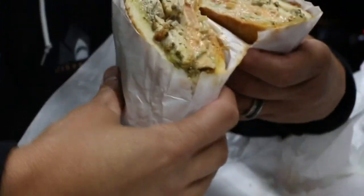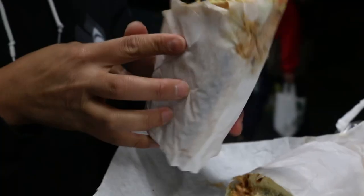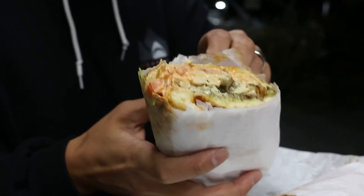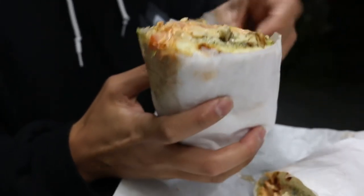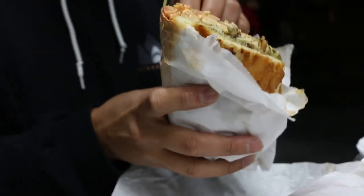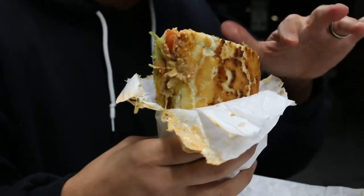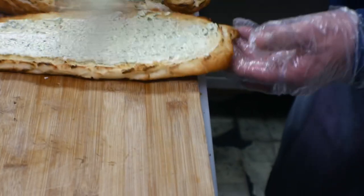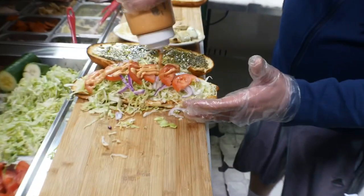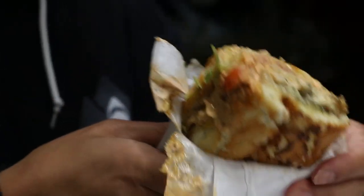Oh my goodness — check that cross section out, can you see that? Unbelievable. So I got the Spicy Mama, and immediately I smell that pesto. Those sauces — the mustard, maybe some mayo. But that pesto really sticks out in this sandwich and it smells delicious. And that secret sauce — I don't know too much about it, but it is not spicy. However, he did put the chipotle sauce which he smoked for 12 hours, and it was nice and spicy. This is just drenched in that sauce.